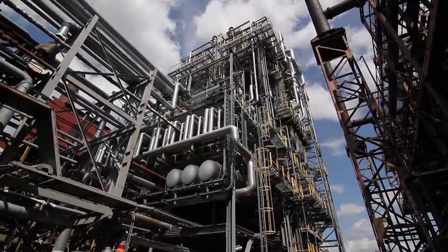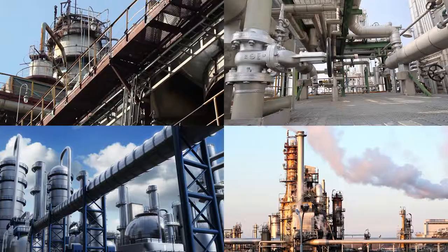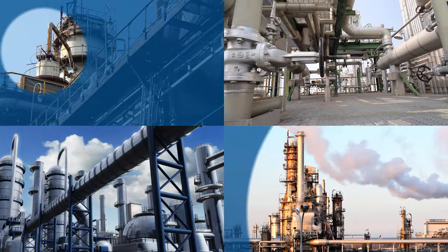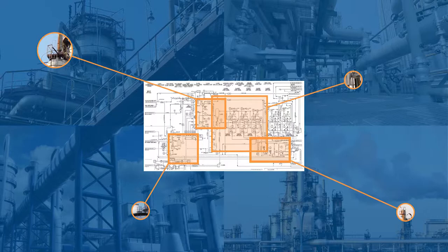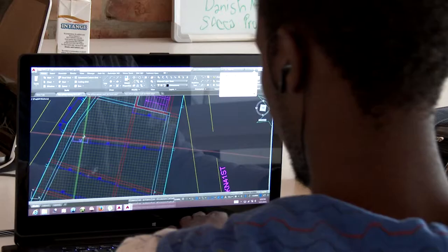Each asset is represented in many documents, such as drawings, calculations, specifications, and standard operating procedures. They may be needed in multiple projects at the same time. Each stakeholder, internal staff, or external contractors needs the right information at the right time.